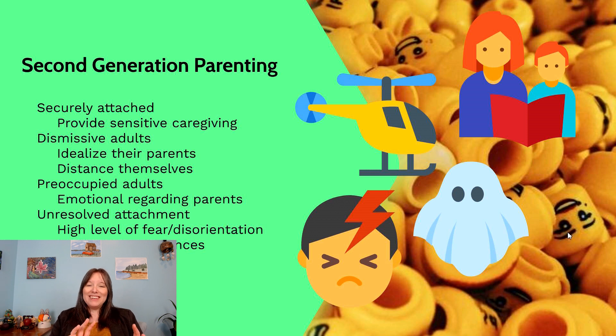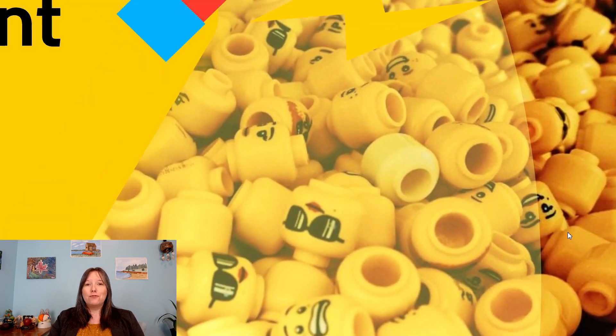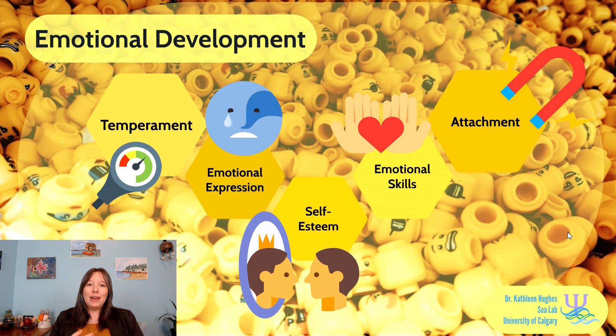The good news is that once you understand what's going on with your attachment, you can change it. Changing your attachment can happen through a secure relationship with someone else in your life — a friend, teacher, romantic partner, or even your own kids. Having that secure relationship can help you flip your attachment style. We also know attachment can flip the other way: a really secure attachment can become insecure if parents divorce, a parent dies, or a romantic partner cheats. These can change over the lifespan, but tend to only change when something major happens.